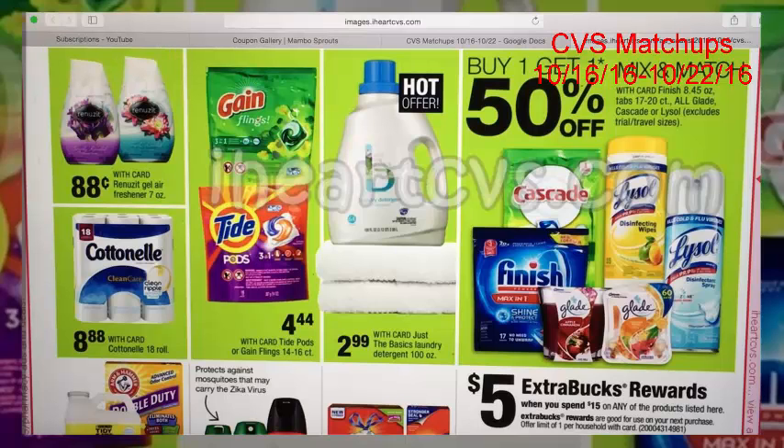If you have the air freshener personalized coupon for $1.50 off of five and a SavingStar rebate, you can make a decent deal with the Renuzit buy-four-get-two-free coupon. I didn't include that because it's really not a good deal without a personalized coupon, and I don't like to include personalized coupons in my matchups since those vary by account.